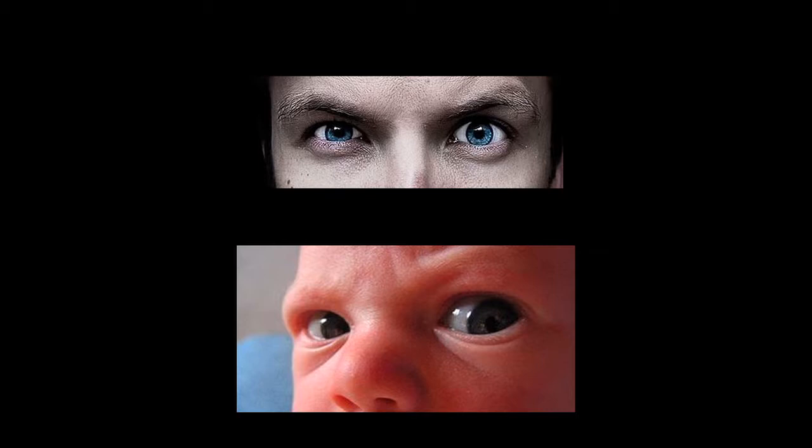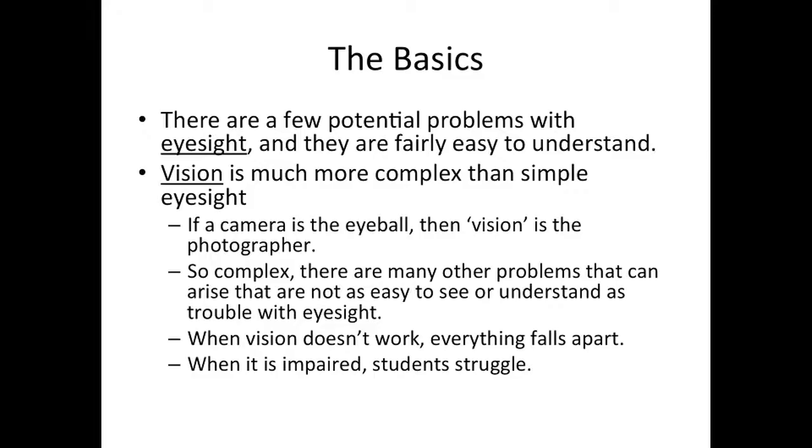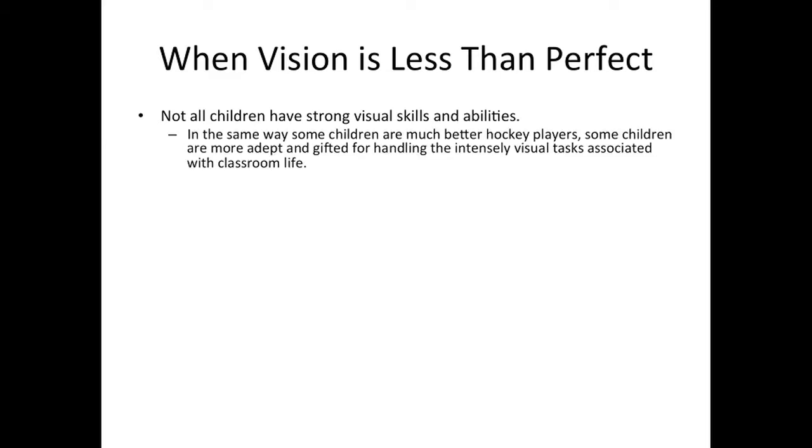It is in the tone and the look of the eyes, but also in the subtle irregularities in the patterns of muscle movements. When vision doesn't work, everything falls apart. Even when it's impaired, students will struggle. Not all children have strong visual skills and abilities. In the same way some children are much better hockey players, some children are more adept and gifted for handling the intensely visual tasks associated with classroom life.